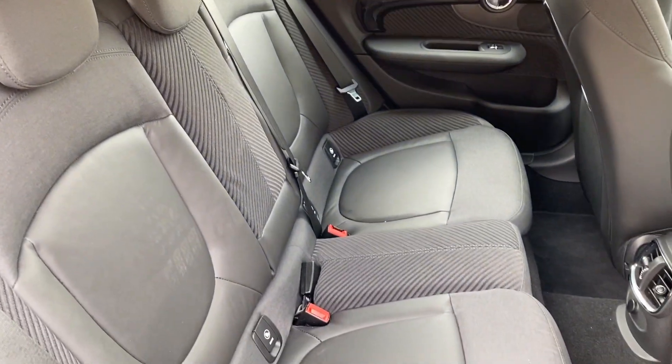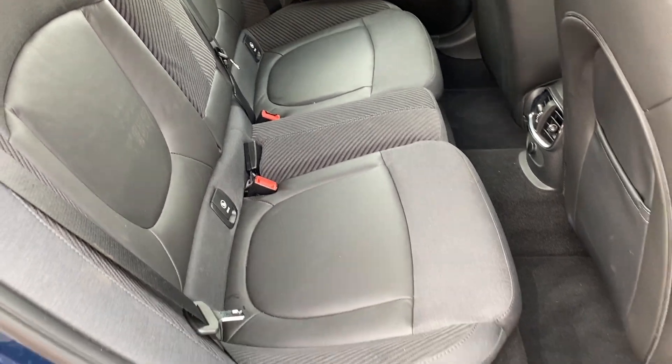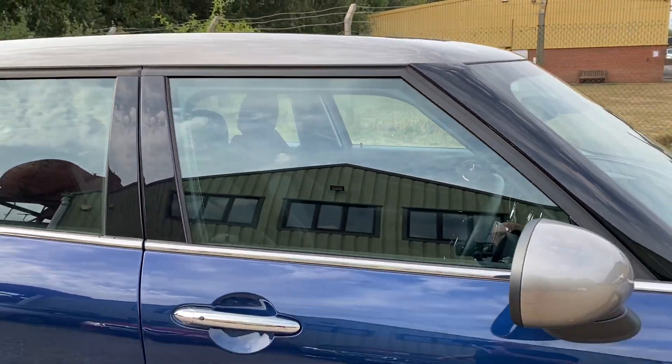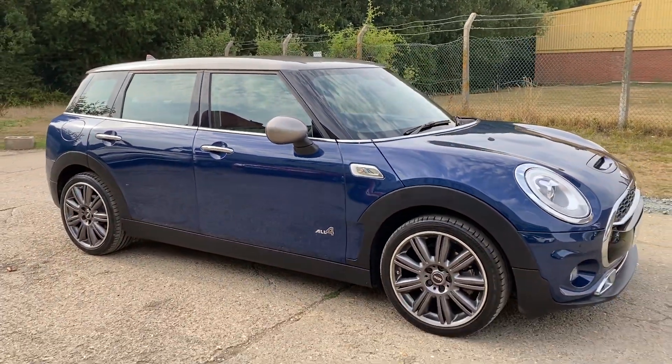There are your rear seats. Full details and specification of the car are available on the website. Please let us know if you've got any questions or if you'd like to come and see this lovely car. Thank you very much for watching.